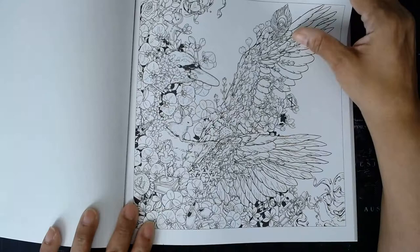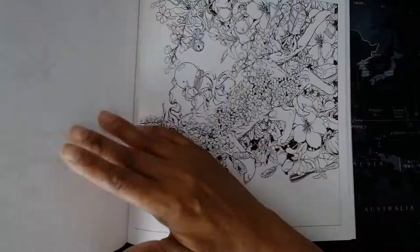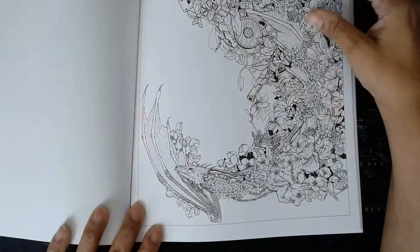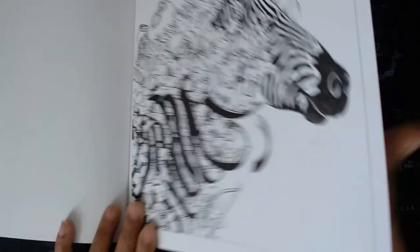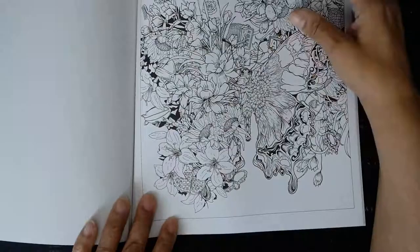Beautiful book. I think I just found my favorite page right there. I'm kind of looking for a lizard — I was hoping he would have a lizard. When I say technically not an animal, I mean it's more of an amphibian. Look at the cat! But don't worry, I have plenty of lizards to color when it comes to Tim Jeff's books. Is that an otter? I believe that's an otter. Beautiful, beautiful work.